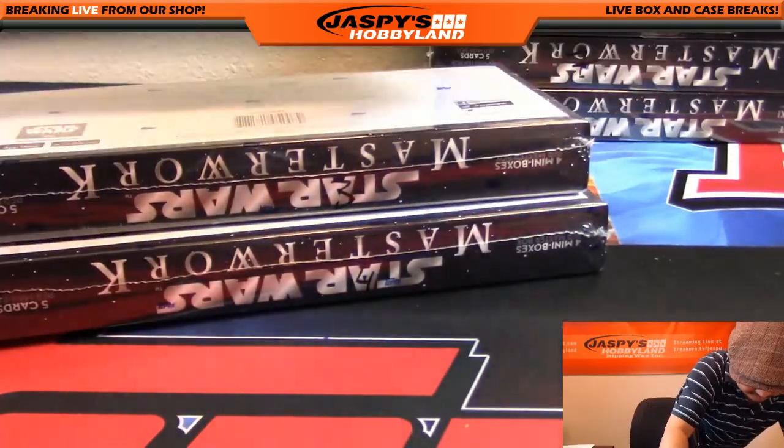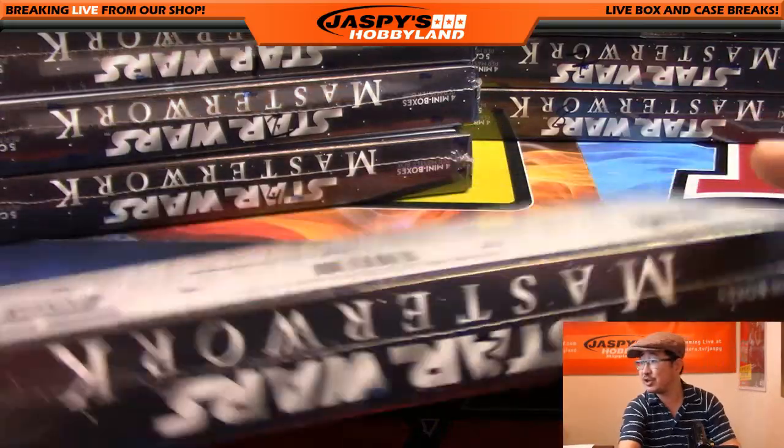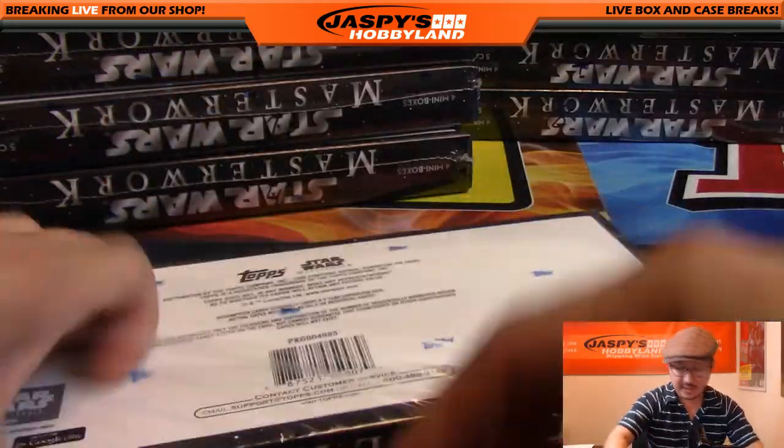We'll save these for a different break. There it is in my chicken scratch right there — box three. Now we'll slice this open.